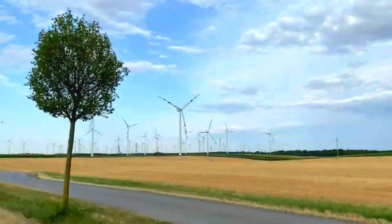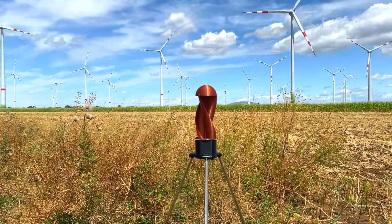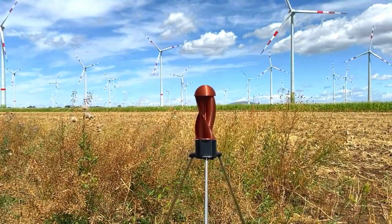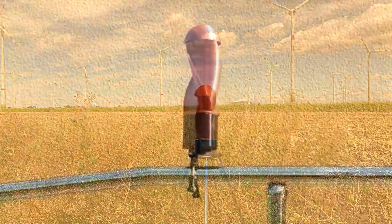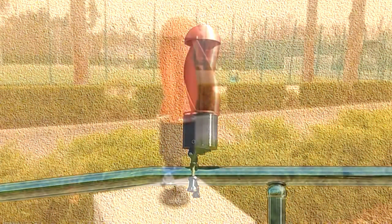The Tornado is a new portable Savonius wind turbine designed to harness wind energy and convert it into electricity. The Savonius design is known for its simplicity and efficiency, making it ideal for portable applications where space and weight are limited.